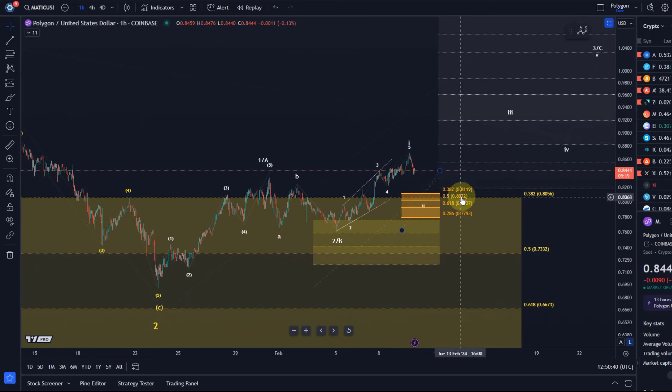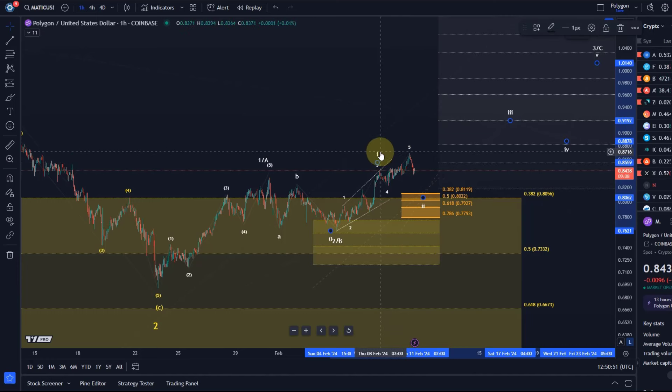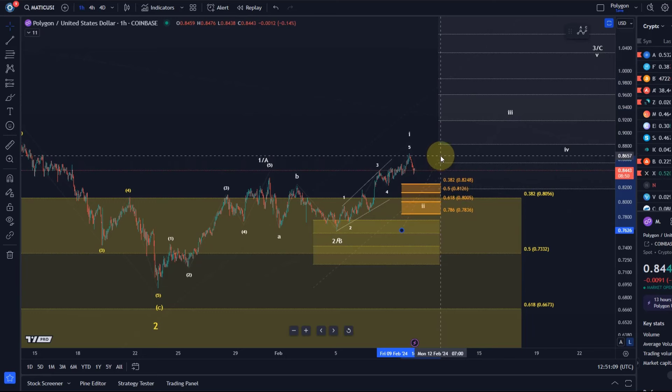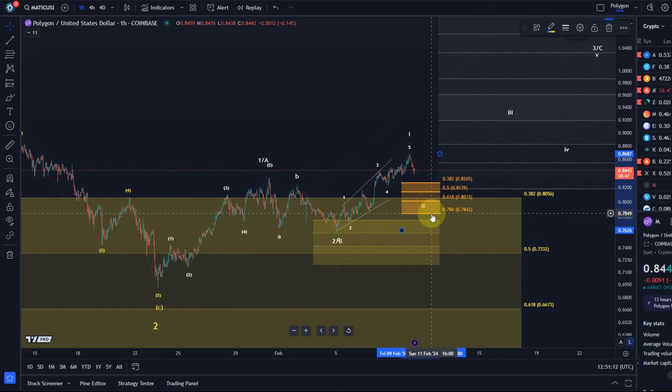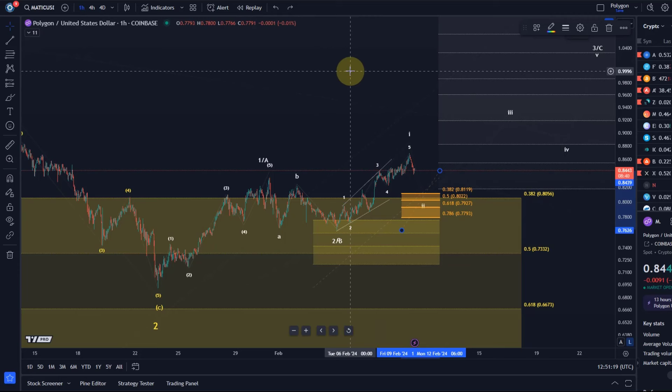There's no guarantee we get into the support region, but I'm giving it a little more space because it's possible that this smaller-degree wave one actually finished here, depending on how I label the microstructure, and this move up is just a high B-wave. I don't trust that, so I want to give it a little more space. The 78-cent level is my key support — a sustained break below 78 cents would suggest we're falling back into a scenario where wave two is still in the making.